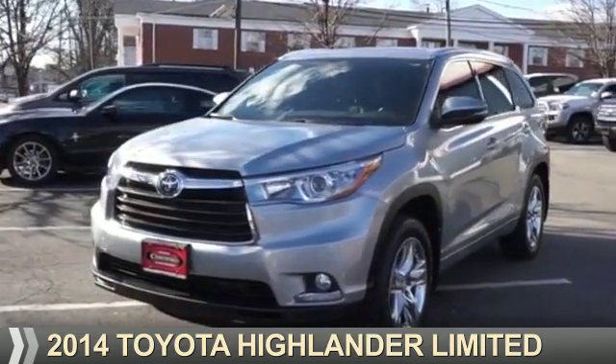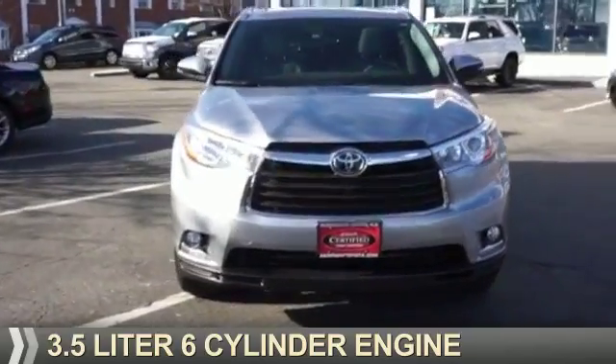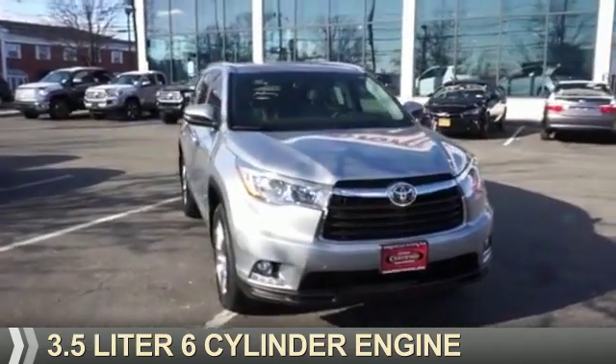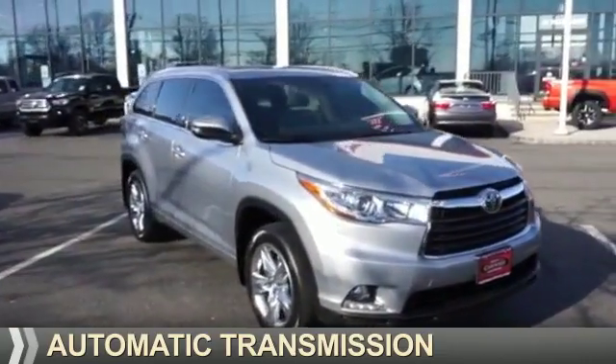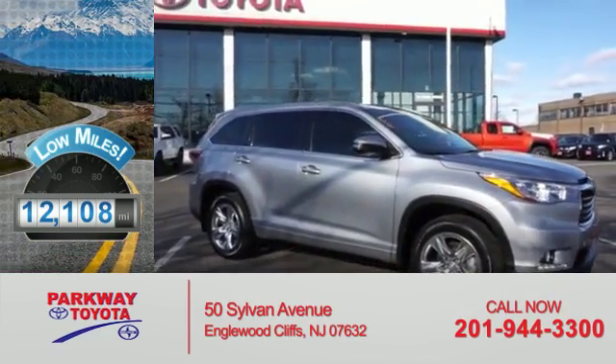Presenting the 2014 Toyota Highlander. It's powered by a 3.5-liter six-cylinder engine and an automatic transmission. With fewer than 15,000 miles, this vehicle has a long road ahead.